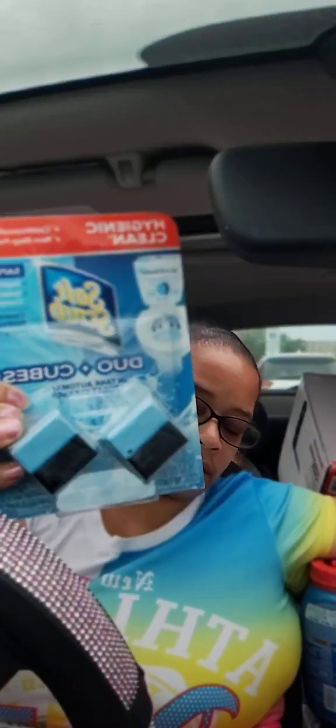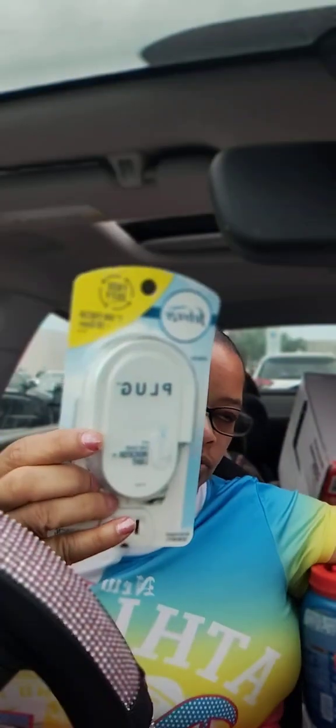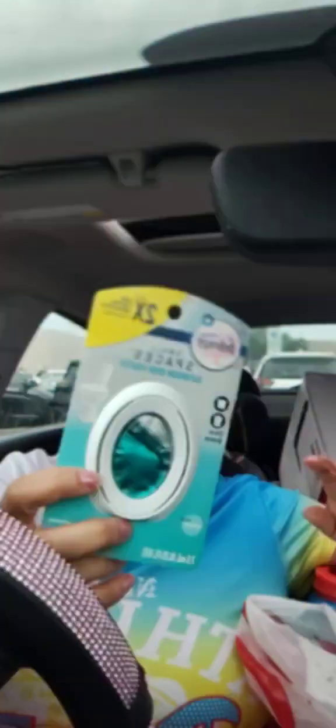I got two of these — these are $2.79, we had 75 cents off each one on Ibotta. We have this one which was $3.29, we had $2.30 on Target Circle. These are $3.99, we had a $2.30 Target Circle for that one.